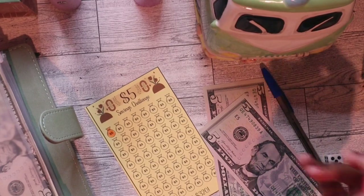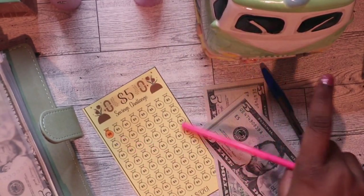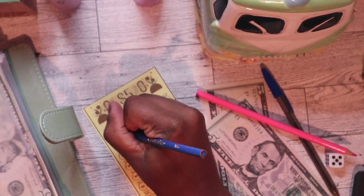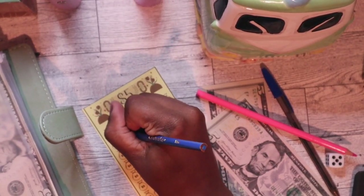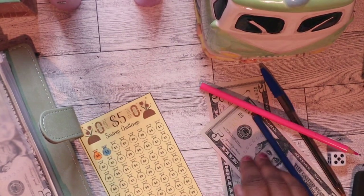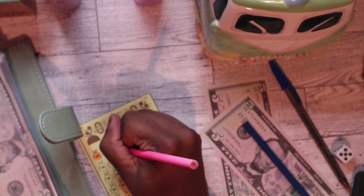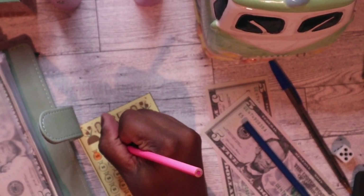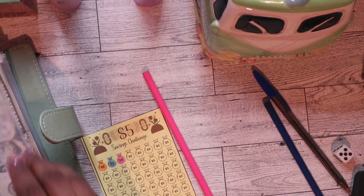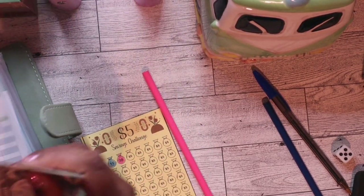So this right here, the $5 challenge — I'm gonna add $10 to it, switching to blue. That's one $5 bill and here's two. So I should have $15 in this challenge: $5, $10, $15.